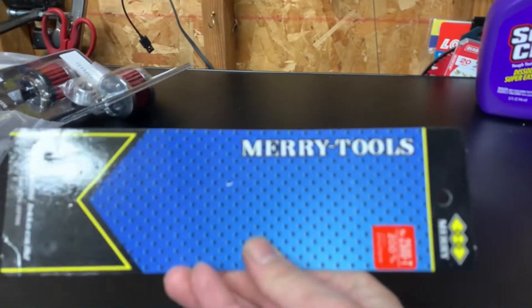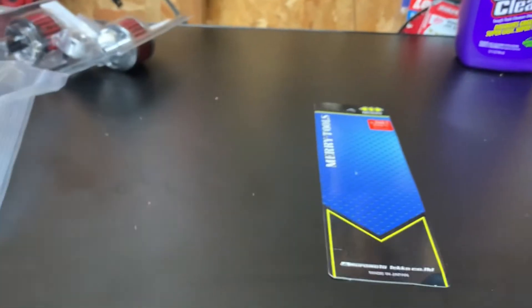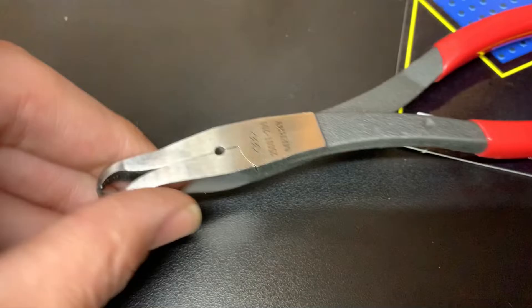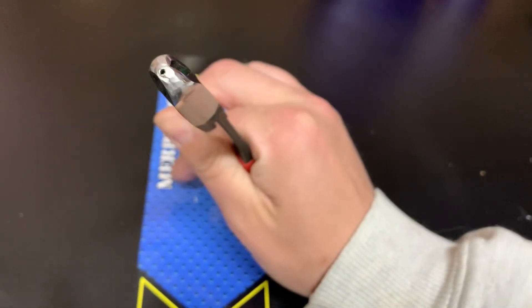I'm going to kick it off with some Merry tools from frankstools.com - he's a seller of Japanese tools, he has a lot of Koken and a lot of Merry. Let me whip them out for you guys. These are tire pliers - they're for grabbing nails out of tires.